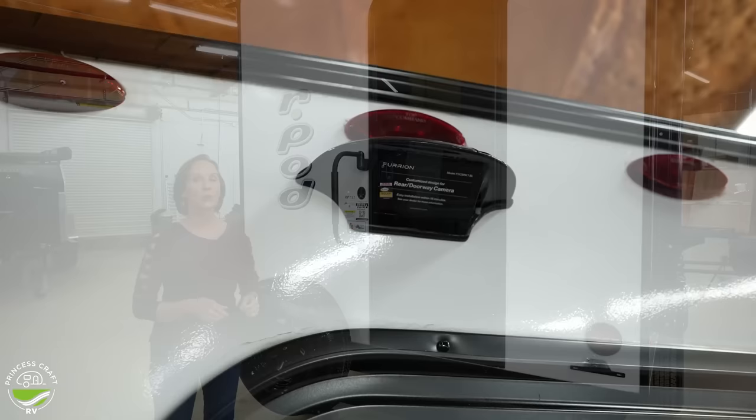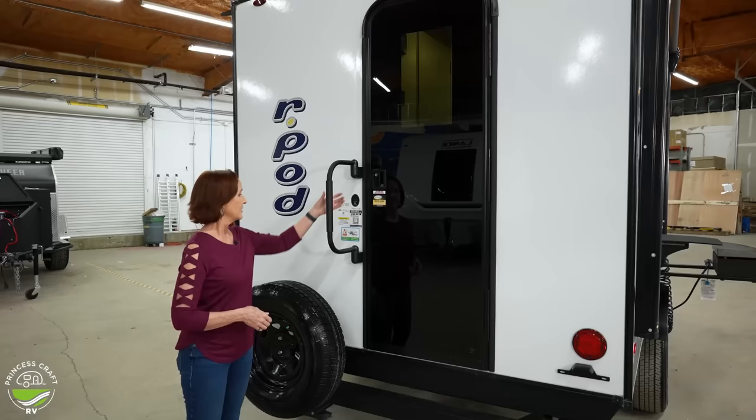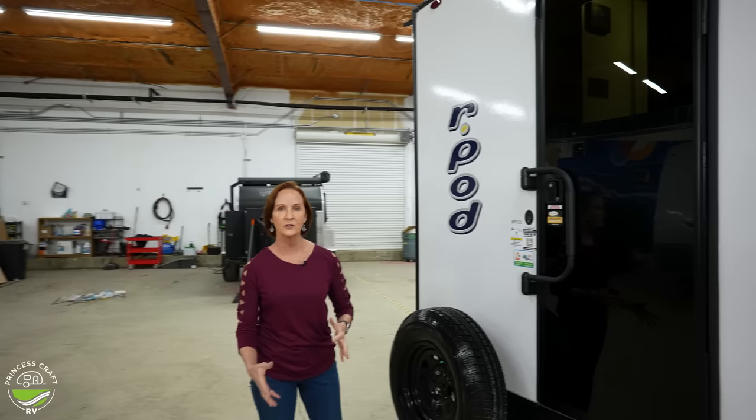It is pre-wired for a backup camera — if you'd like to add that, your dealer should be able to help you with that. The handle on the side folds in — really nice feature to get in and out. Let's go around this side and take a look at the connections.